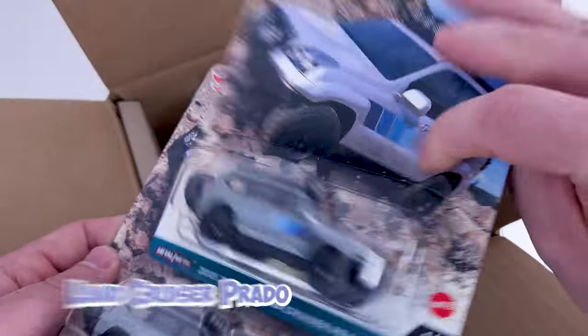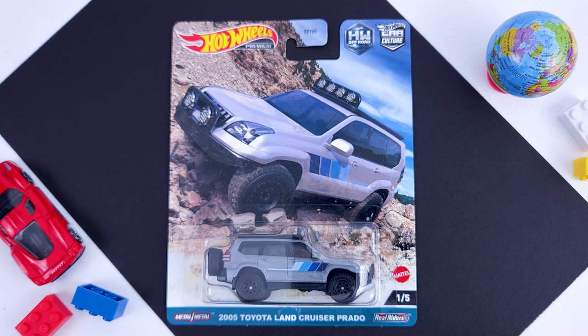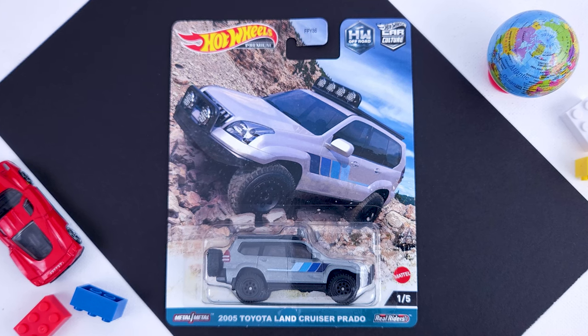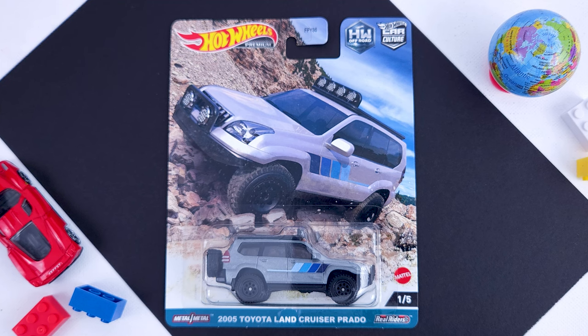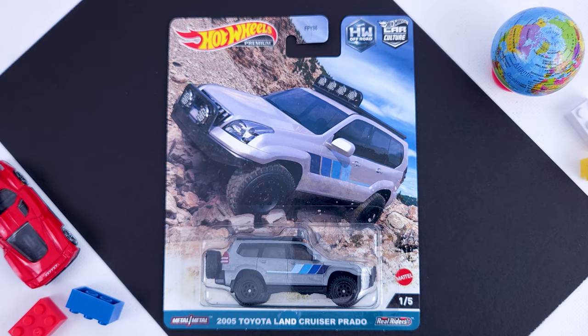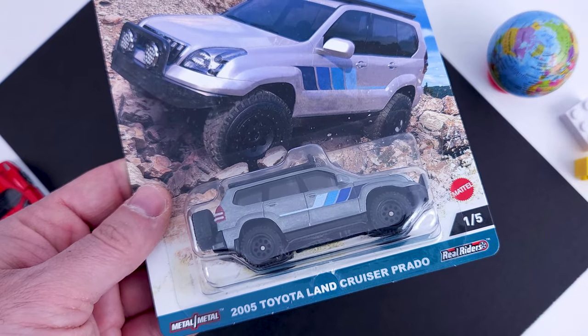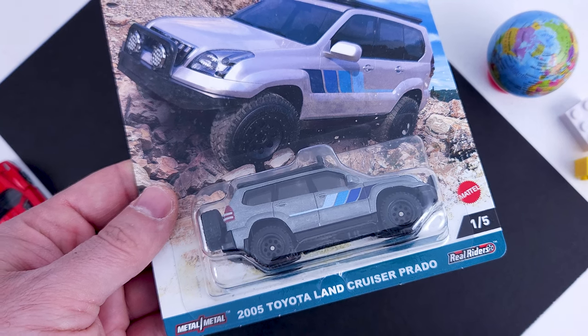New casting, Toyota Land Cruiser Prado. I am not an offroad collector but I am enjoying this so far. It looks just like a version you would see on the streets. Spare tire in the back, black top, definitely great on this set. This one should also be the chase — obviously we did not get it but it's ok, we can't always be lucky.